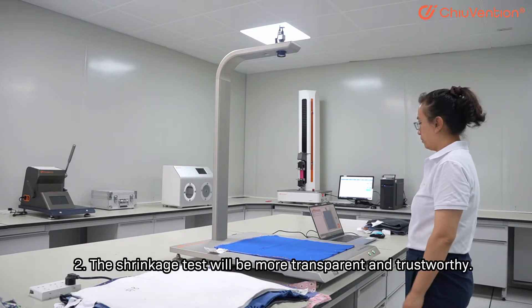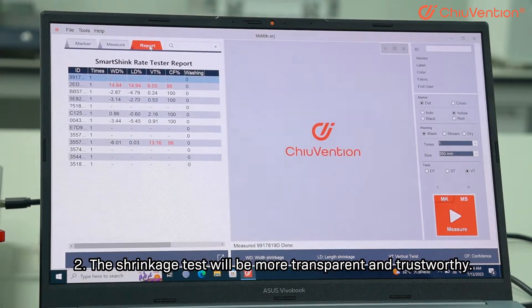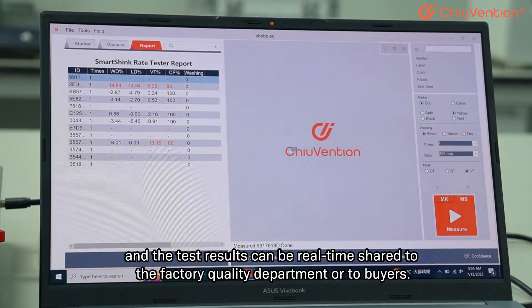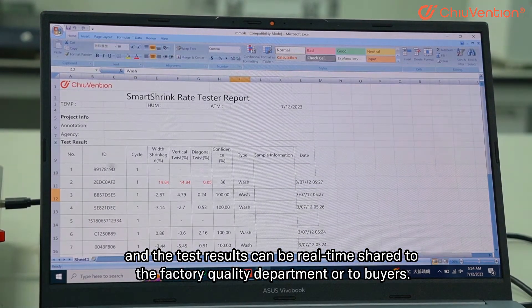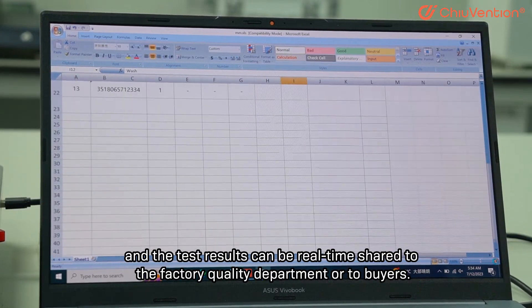2. The shrinkage test will be more transparent and trustworthy. More accurate test results and photos of the sample are saved, and the test results can be real-time shared to the factory quality department or to buyers.